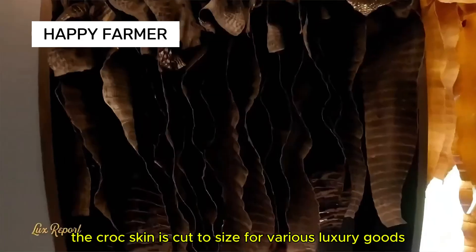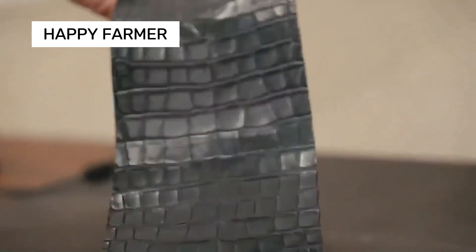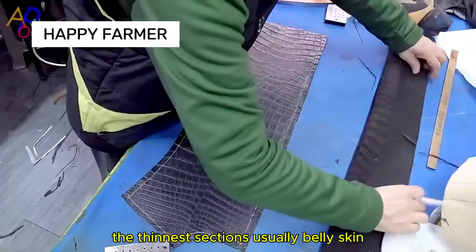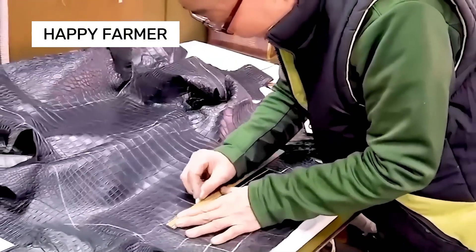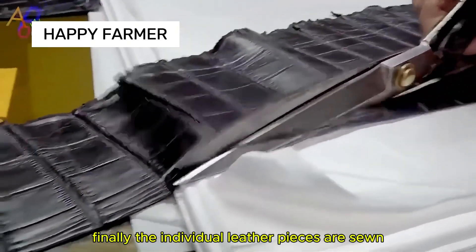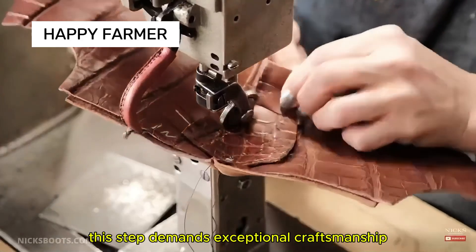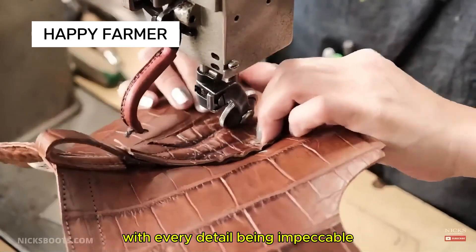After tanning, the crocodile skin is cut to size for various luxury goods like bags or belts. The thinnest sections — usually belly skin — are chosen for high-end fashion items. Finally, the individual leather pieces are sewn to create the final product. This step demands exceptional craftsmanship, with every detail being impeccable.